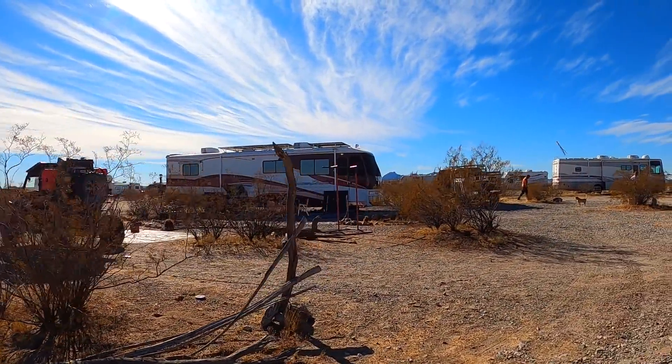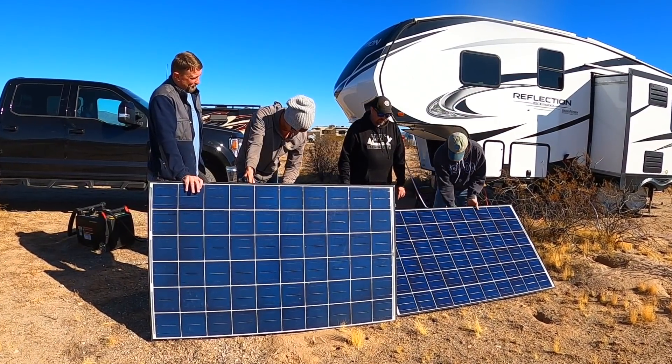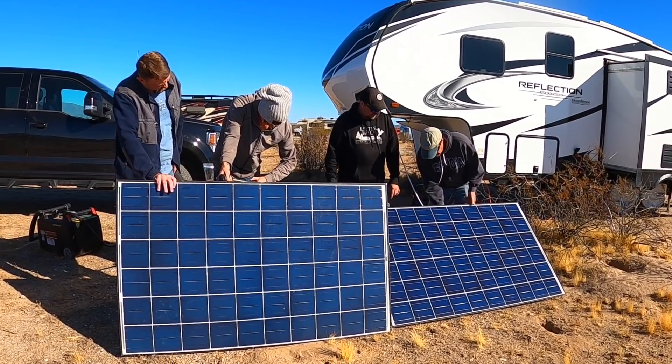We rolled into this area and heard some snickering as we pulled in. They looked at our three 150-watt solar panels and we looked at their entire roofs full of solar panels. They were nice enough to bring over some ground-deploy panels — extra solar panels they could set up on the ground for us — and that helped us tremendously. Also, in wintertime in Arizona, the sun isn't as high and goes down quicker, so our solar panels weren't getting up to capacity anyway.